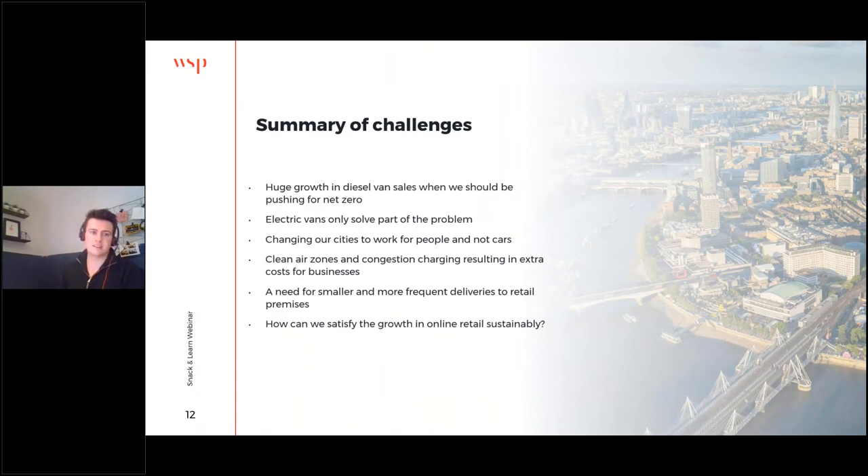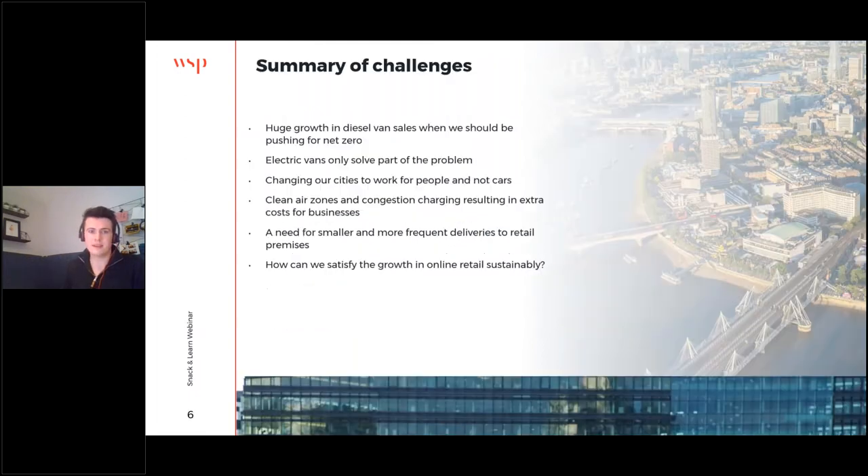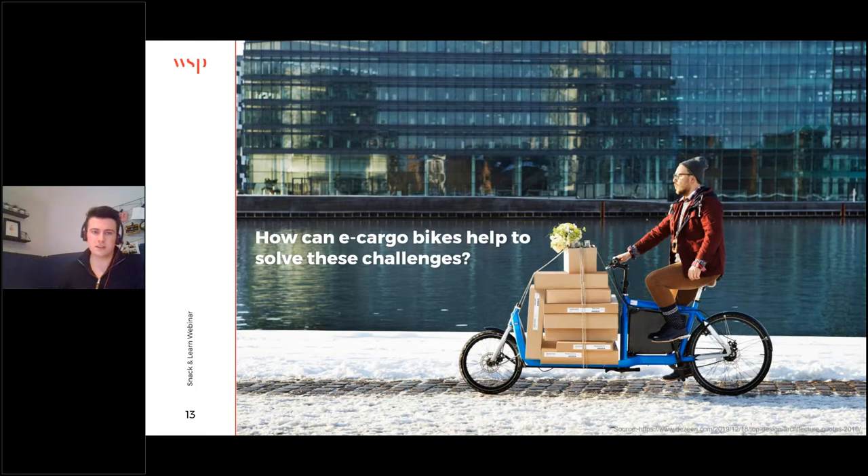To summarise those challenges: there's big growth in van sales, which isn't conducive to our push for net zero. Electric vans, whilst starting to enter our streets, aren't solving all of the problem. We want to prioritise cities for people and cyclists rather than the motor car, through access restrictions and policy levers such as clean air zones — creating additional cost for existing van operators and potentially a need for a smaller, more agile vehicle to make more frequent deliveries to retail premises, all in the wider picture of satisfying the growth of online delivery more sustainably.